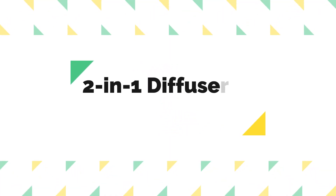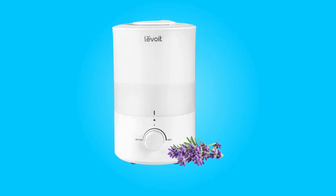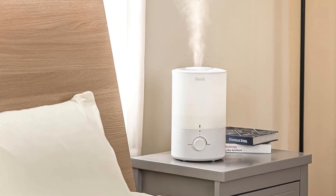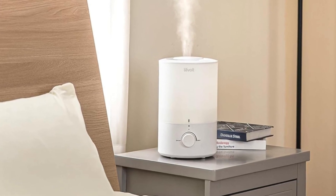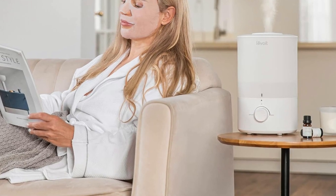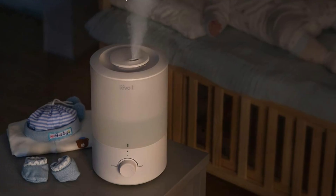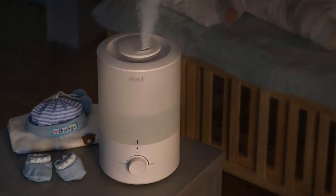Number 3: Two-in-one diffuser and humidifier. Enhance the atmosphere of your bedroom with the humidifier's two-in-one functionality. You can add 10 to 15 drops of your favorite essential oils to the base, transforming your space into a fragrant home spa. This feature allows you to customize the ambience of your room to suit your preferences, promoting relaxation and better sleep.